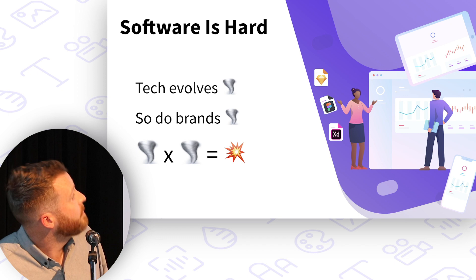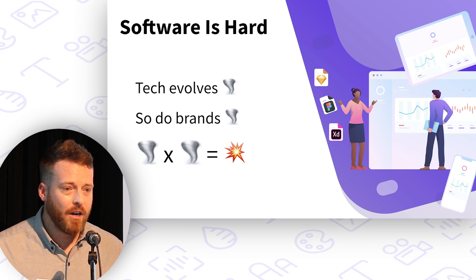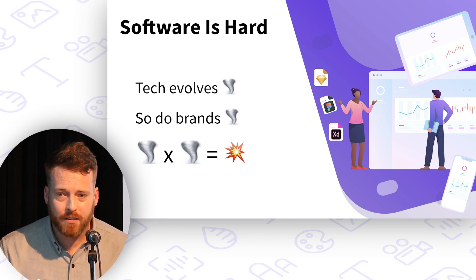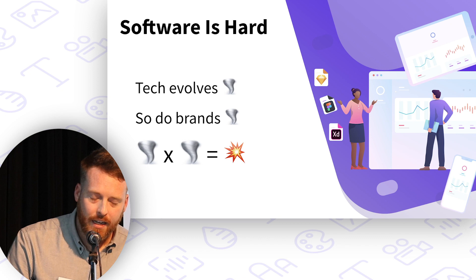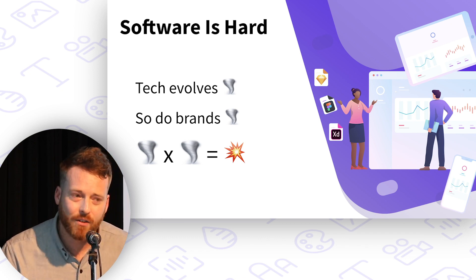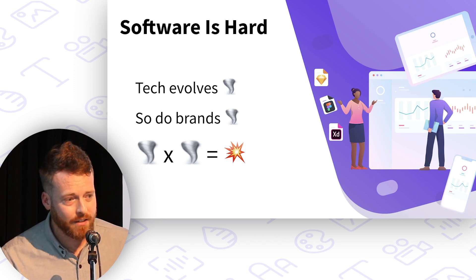So let's talk software. Different platforms like iOS, Android, and web all require different skill sets — different programming languages, different tools, different operating systems, even different ideologies. In most companies, there are entirely separate teams who barely interact with each other, who build software for the company's different platforms. What's more, the technology evolves.